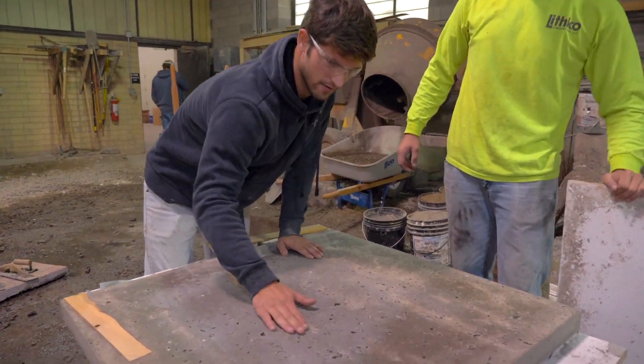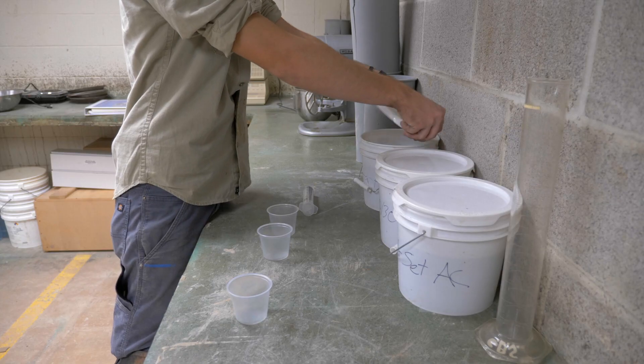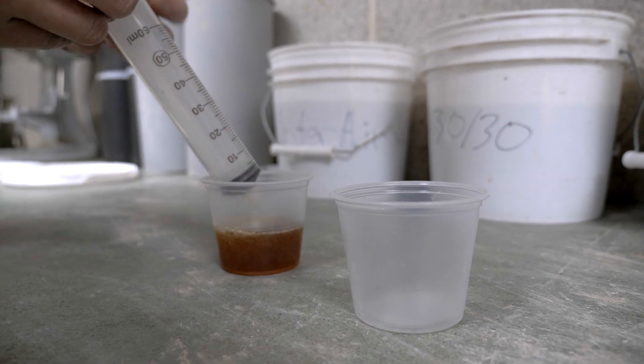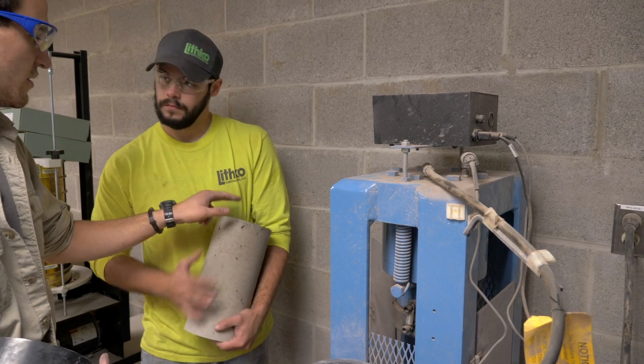There's so much involved in it — it's not what people would think of as just pouring concrete. One of my favorite classes was our mixed design classes, where we worked on how you design concrete, the proper proportions and the proper additives. It's not necessarily just back-breaking work; it's a lot of science and a lot of math involved and a lot of problem solving.